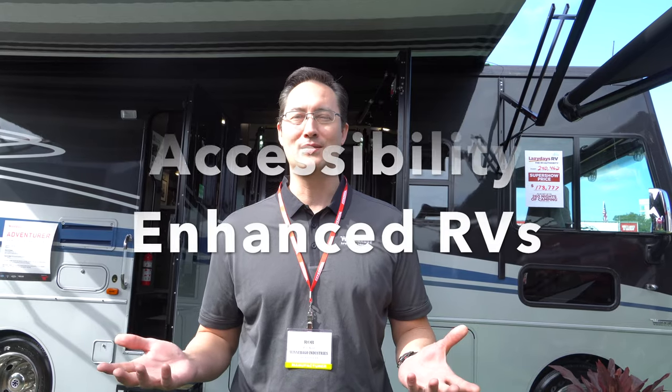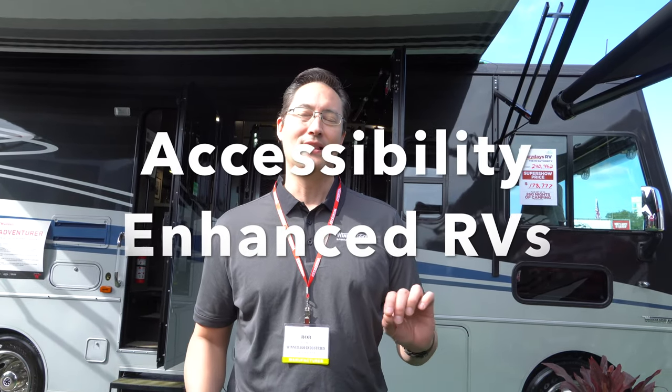We're here at the Tampa Super Show. We've got three accessibility-enhanced motorhomes from Winnebago. Last year at this time, we launched three stock models, and this year we've done some enhancements for 2020.